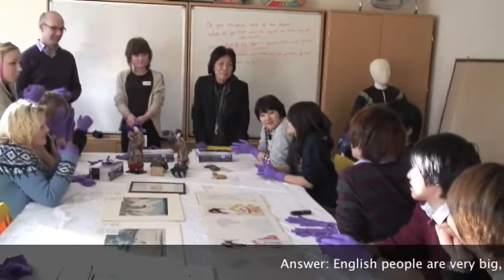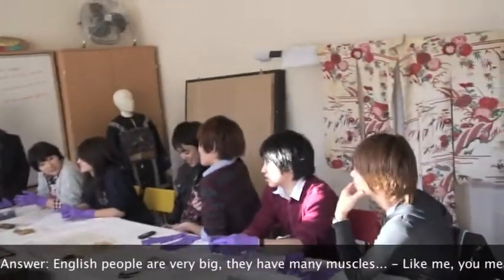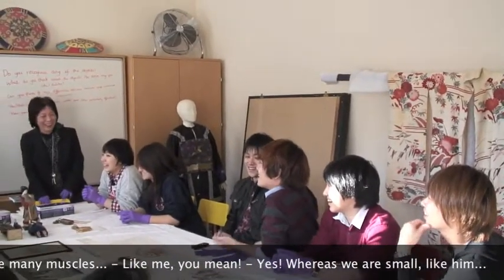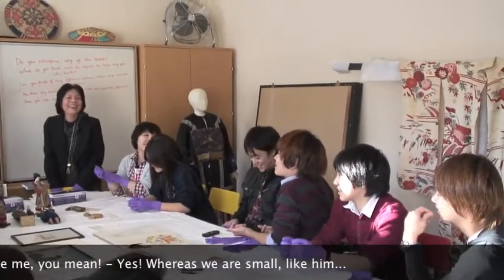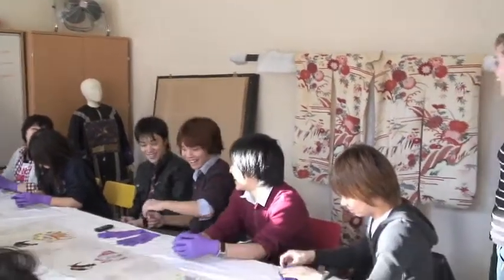But English people are very big and they have many muscles, so it's a problem. But we are small, small like him. And I want to speak English.